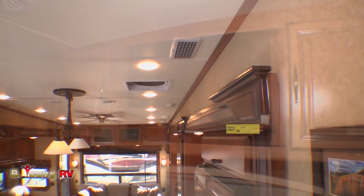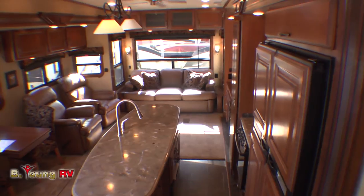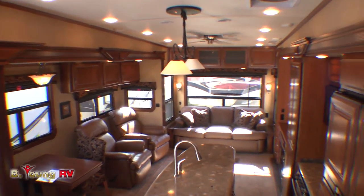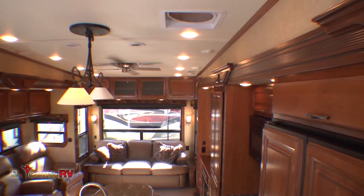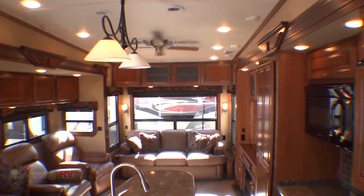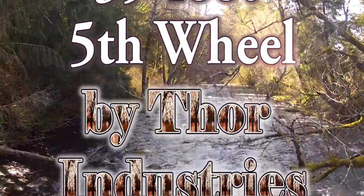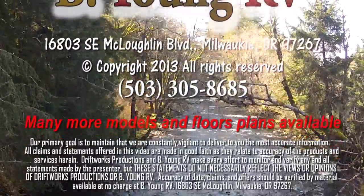The Redwood Model 36RL by Thor Industries — truly a top-of-the-line luxury fifth wheel. This is just one of the many floor plans we have in stock here at Be Young RV. We also have many other brand names to choose from, both new and quality pre-owned, as well as travel trailers and motorhomes. Whatever you need for your family to enjoy either a vacation or full-time living, it's waiting for you at Be Young RV. Call ahead and make an appointment or just stop in — we're on McLaughlin Boulevard, just south of Portland, just north of Oregon City. Come shopping today; you could be camping tomorrow.